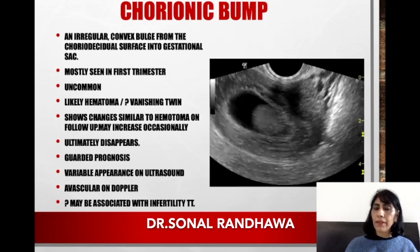It protrudes into the gestational sac. Usually you will see it in the first trimester. It is not a common entity, but people are coming across it very often these days. Some people are attributing it to infertility treatments, but nothing is very sure about what is actually causing it.